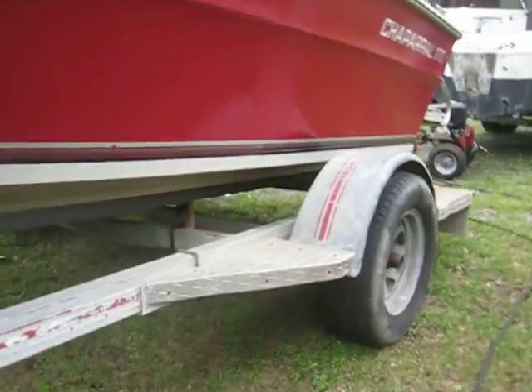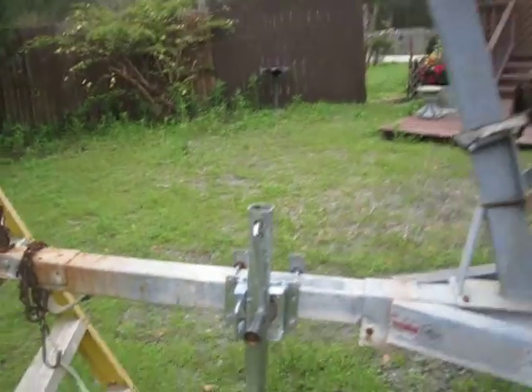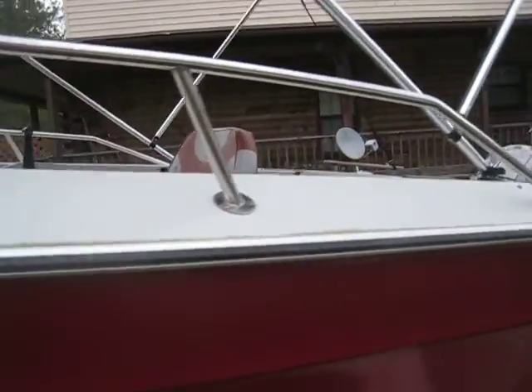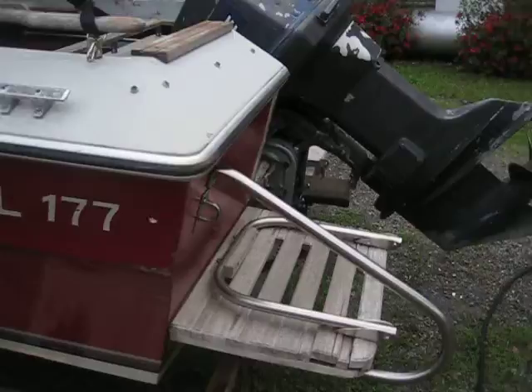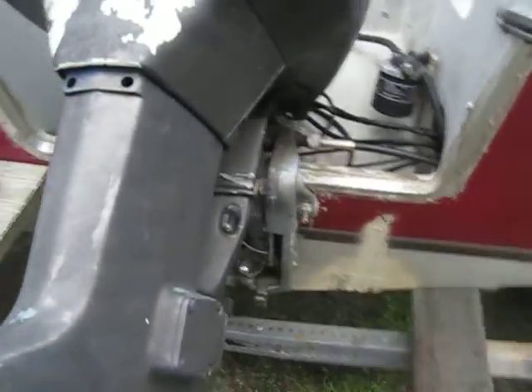Just to give you guys another quick look — the trailer is in good shape. You can see right there we got a brand new jack stand. I'm just going to walk through and let you guys see how nice she cleans right up. Tilt and trim works.